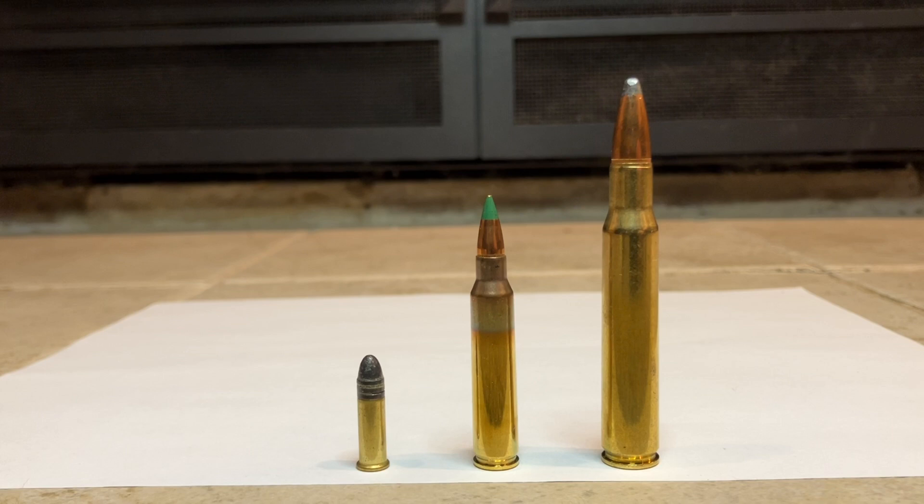It's worth noting that in this video I'm talking about bullets, not cartridges. Pictured here are cartridges: .22 long rifle, .556 NATO, and .30-06. In the case of these three, the larger cartridge is more powerful, and that's generally the case as well. The larger the brass casing, the more powder is fit inside, and hence a higher power.